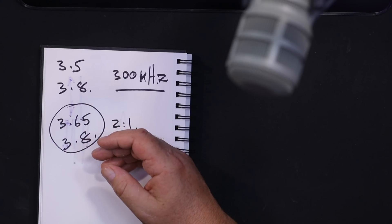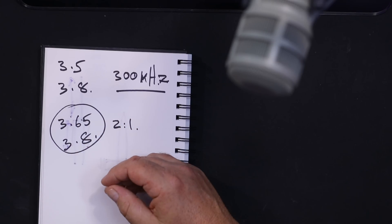This isn't a 'tuners are bad, balanced feeders are good' argument. I'm just saying that your average operator with a piece of coax into the back garden is going to have a problem. If you ever get on 160 meters, the problem becomes even more serious — the band percentage essentially doubles every time you go down a band.